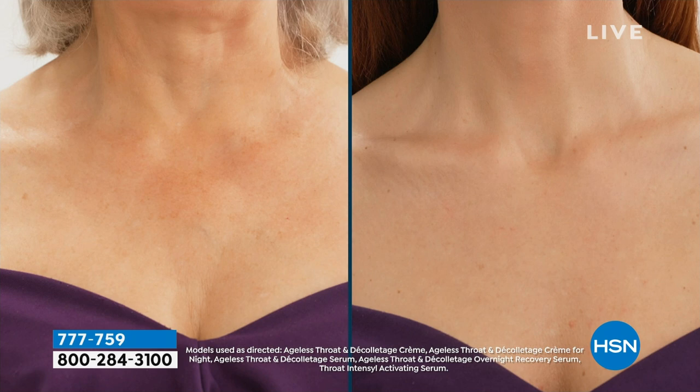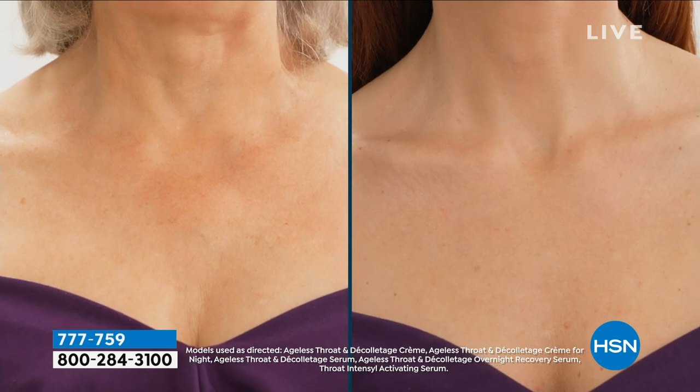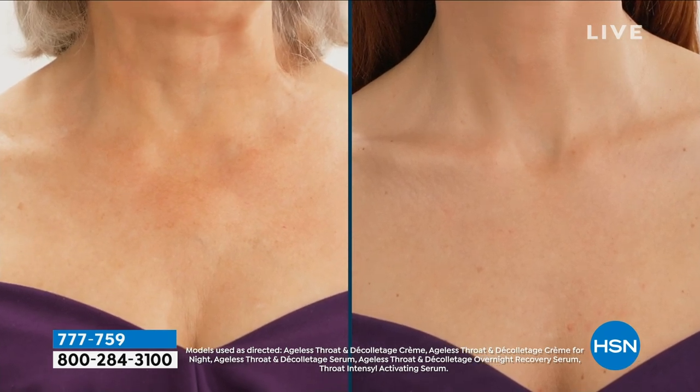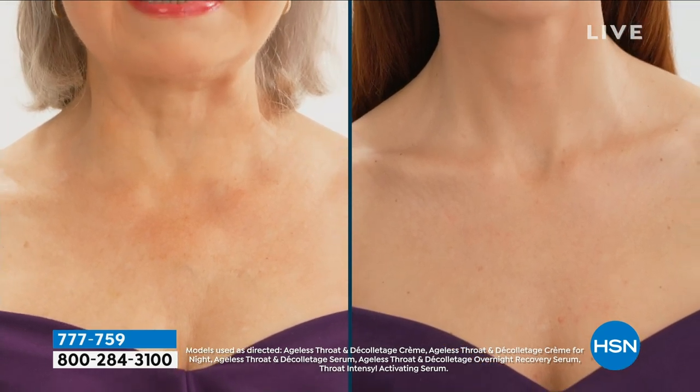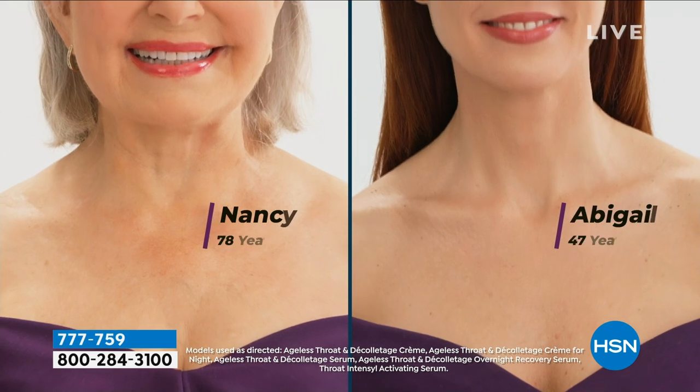One is our gorgeous, beautiful Nancy at 79 — actually, Nancy's now 80. And you're going to see Abigail, who's in her 40s. So decades apart, yet those necks match.